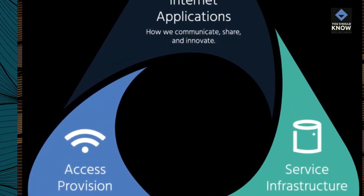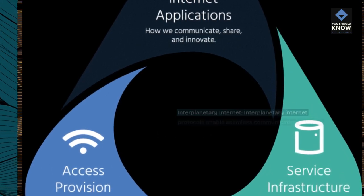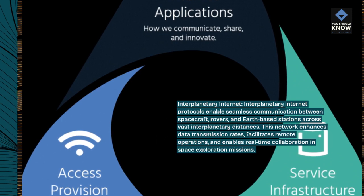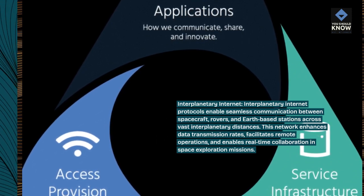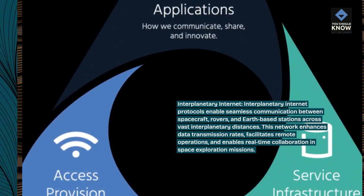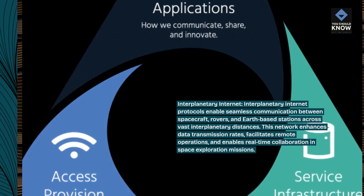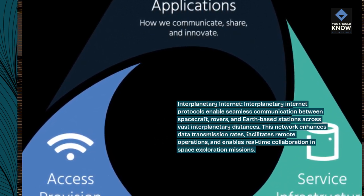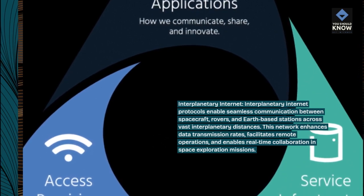Interplanetary Internet. Interplanetary Internet protocols enable seamless communication between spacecraft, rovers, and Earth-based stations across vast interplanetary distances. This network enhances data transmission rates, facilitates remote operations, and enables real-time collaboration in space exploration missions.